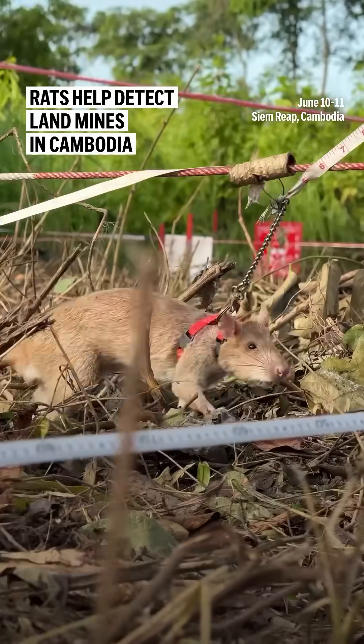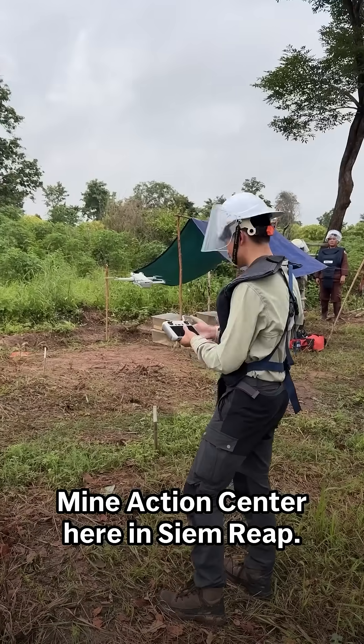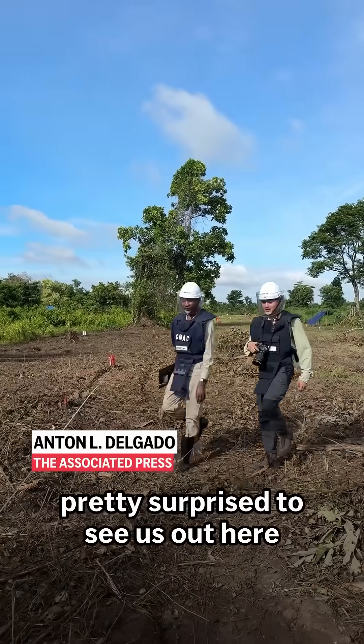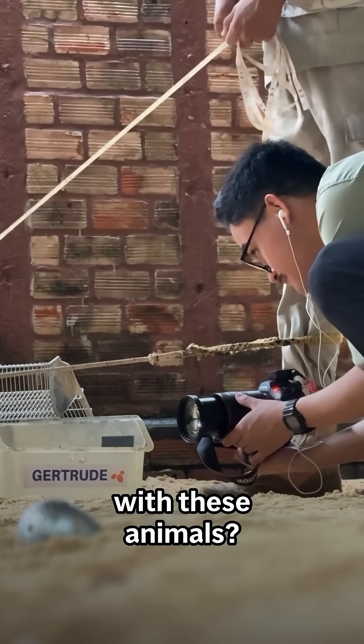I'm joined here right now by Alvia, one of the mine detection rats with APOPO, working with the Cambodian Mine Action Center here in Siem Reap. Sumana, most people would be pretty surprised to see us out here de-mining in Cambodia with rats. Why does APOPO work with these animals?